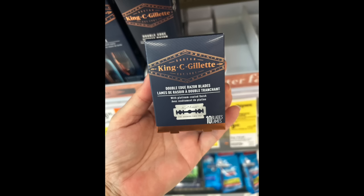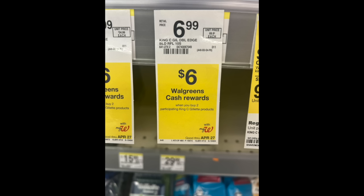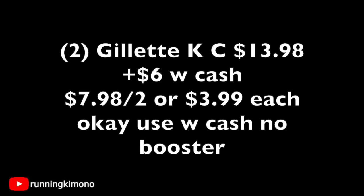As I had this in my preview video, it's $6 back when you buy two — not $6 back when you buy one. Just to show you the tag: we're going to grab two of these King C. Gillette products at $6.99, which are the cheapest ones. Two of them is $13.98; get back $6 in Walgreens cash, making it $7.98 for the two or $3.99 for a pack of these blades. It is okay to use Walgreens cash if you're doing this deal with no booster.